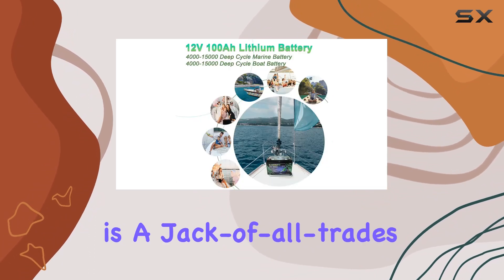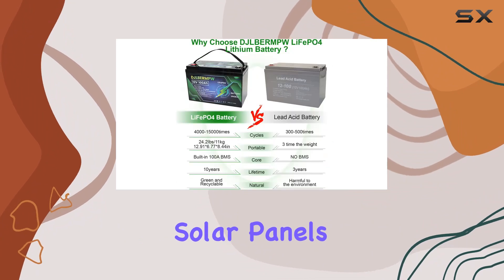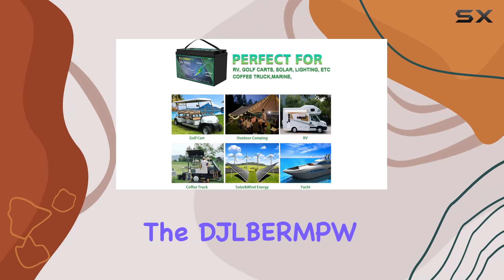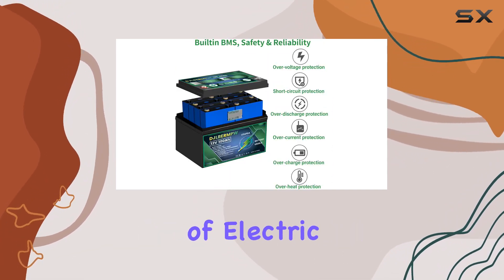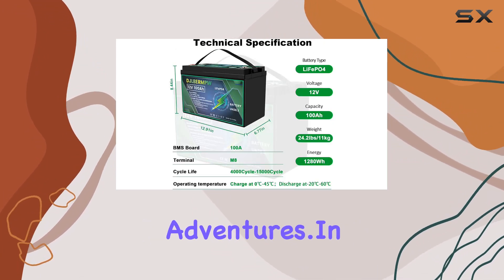In terms of applications, this battery is a jack-of-all-trades. From golf carts and trolling motors to RVs, solar panels, and backup power supply, it's got you covered. The Gelbren 36V 100Ah lithium battery is your go-to solution for a wide range of electric vehicles, home energy storage, and off-grid adventures.